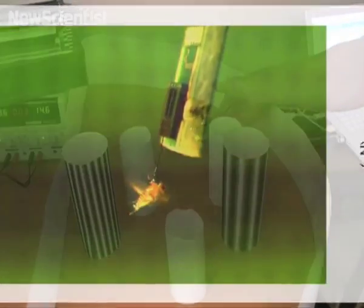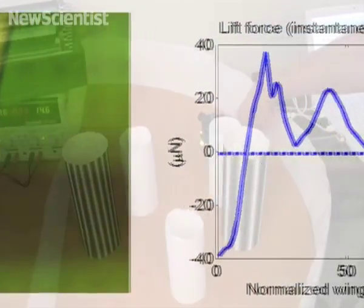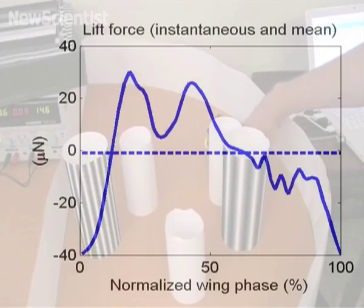A software version of the fly's nervous system could eventually produce flight control software for tiny robotic flies.